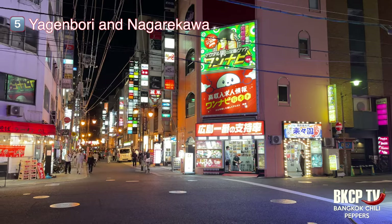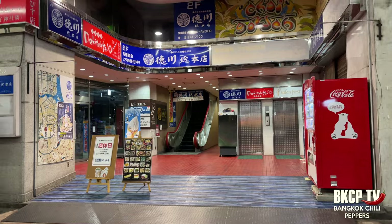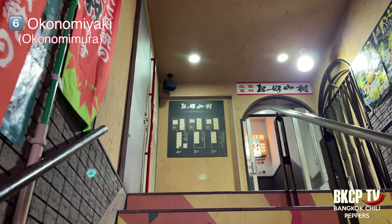Now I am ready to explore the nightlife in Hiroshima. It's Monday so I don't expect too much, but let's see. I am walking in Yagenbori, which together with Nagarekawa forms the entertainment districts of Hiroshima, with dozens of bars, izakaya, and also several clubs.